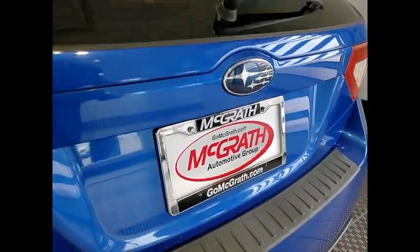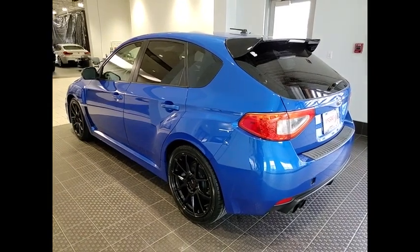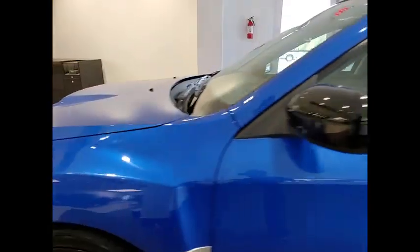Tire pressure monitor, turbo charged, electronic stability control, heated mirrors, all wheel drive, alloy wheels, rear spoiler, brake assist, traction control.